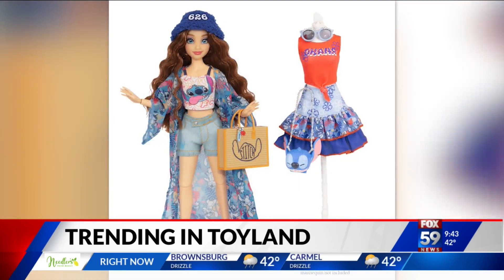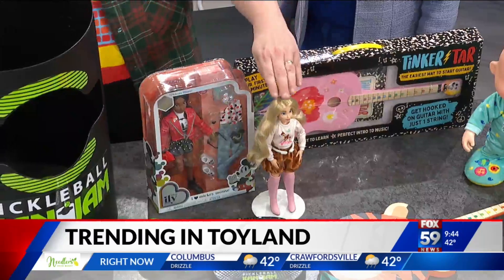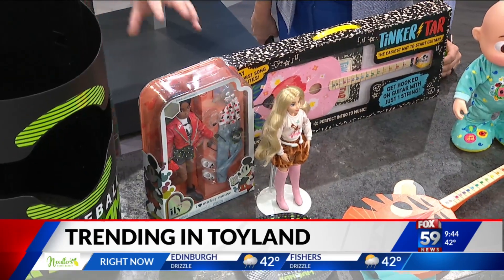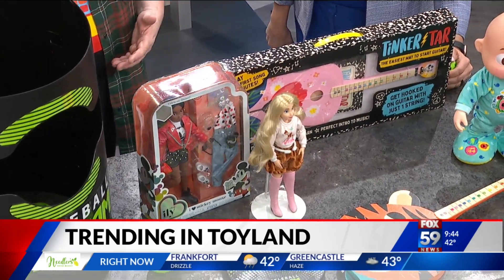Fashion dolls — this is from Jack's Pacific, the Disney Illy Forever collection. Have you ever heard of Disney bounding, where people dress up? This doll here has fashions inspired by Bambi, and this one has an outfit inspired by Mickey Mouse. They come with interchangeable fashions — a fun new spin on that.